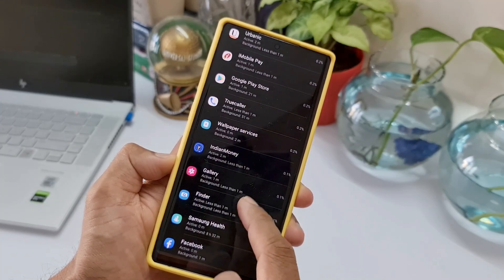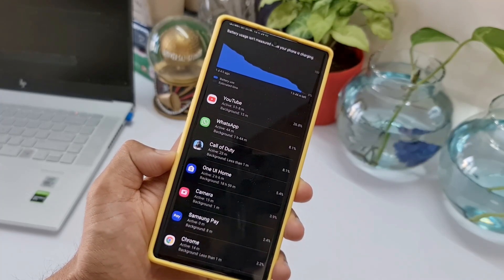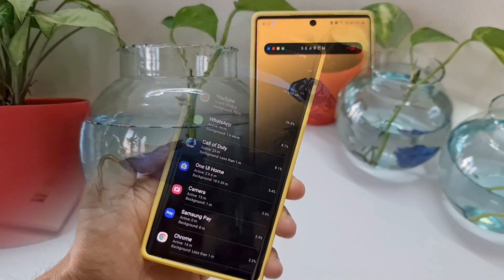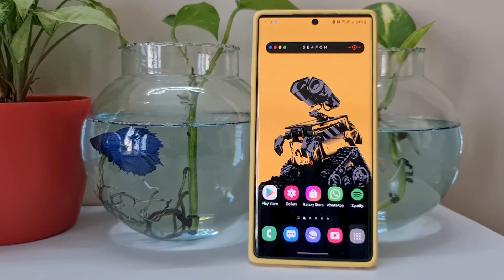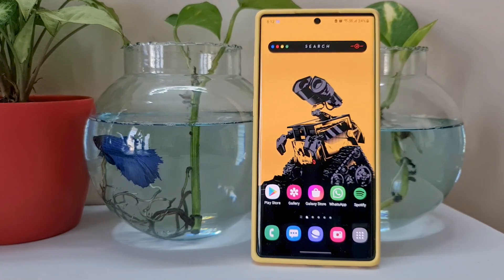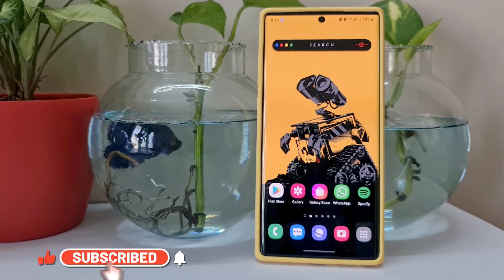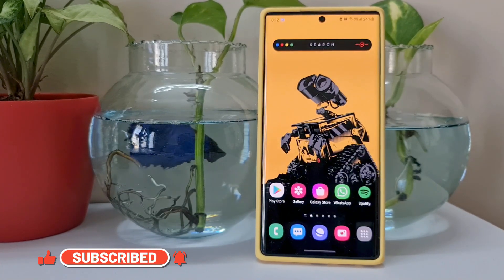During this test I tried hard to kill the battery within a day, which was really hard to do. There is definitely an improvement in battery performance on One UI 3.1 compared to One UI 3.0. In this case I did not format the phone after the update, so without formatting we could still see the difference in screen-on time compared to the previous iteration.